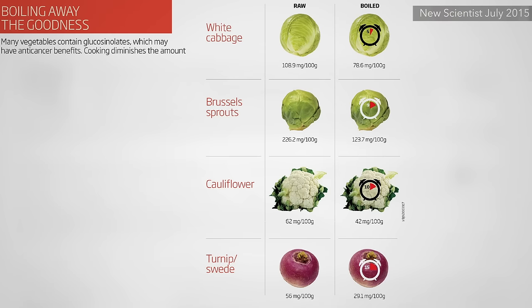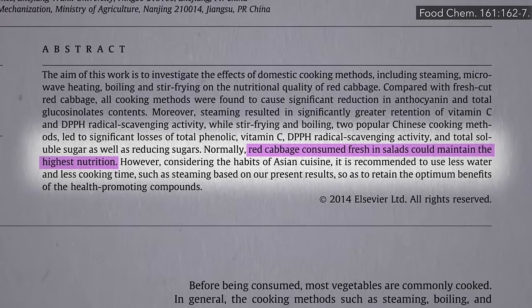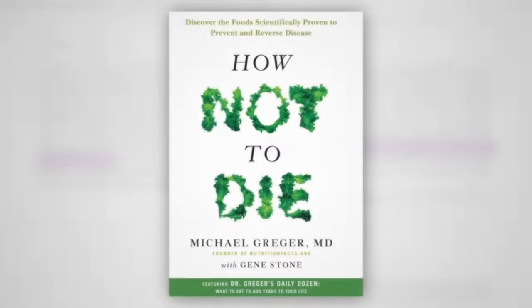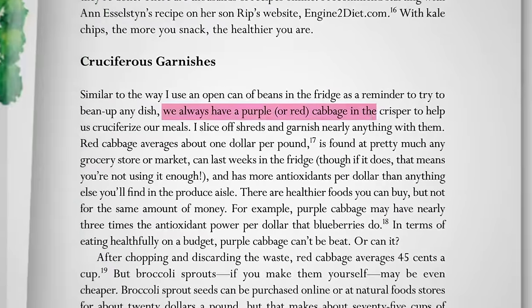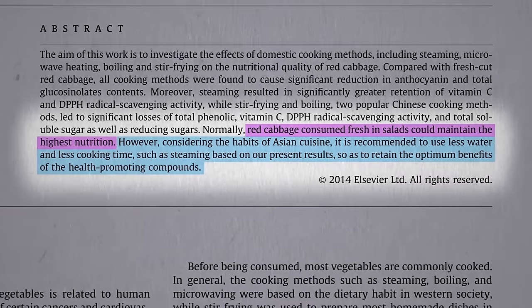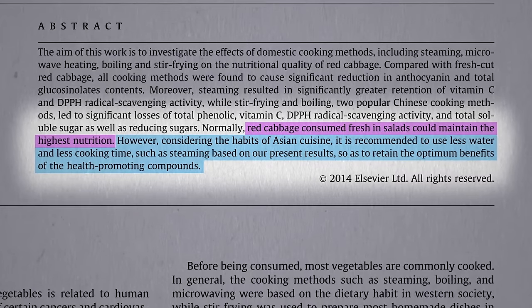The glucosinolates in other cruciferous vegetables are also significantly affected by boiling. The researchers conclude that red cabbage is best consumed fresh — and not just in salads. As discussed in How Not to Die, keeping a red or purple cabbage in your crisper to cruciferize meals — slicing off shreds and putting it on basically anything — is a great approach. But if you aren't going to eat it raw, steaming may be the best bet to retain the optimum benefits of the health-promoting compounds.